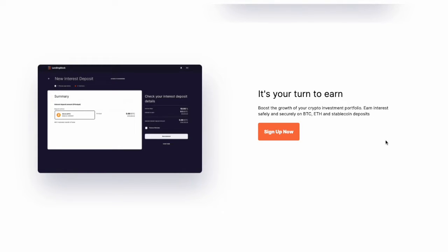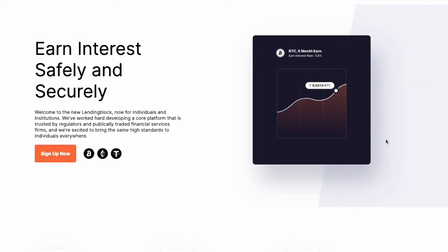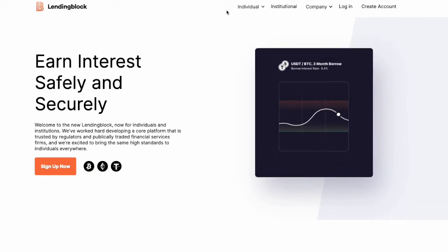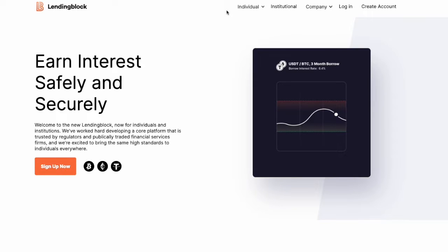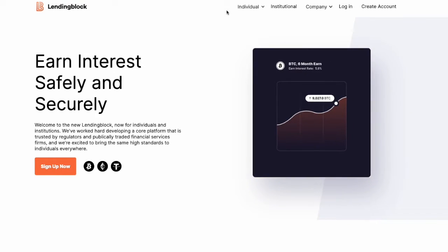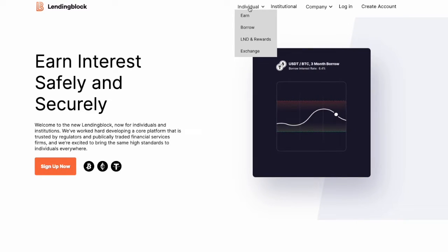They have about 6,000 customers at this point, recorded here in early 2022, so it's still a smaller platform than some of the larger crypto borrow and lend platforms like Voyager or BlockFi. They cater to both institutional and individual clients, though I believe most of their clients at this point are retail or individual clients.